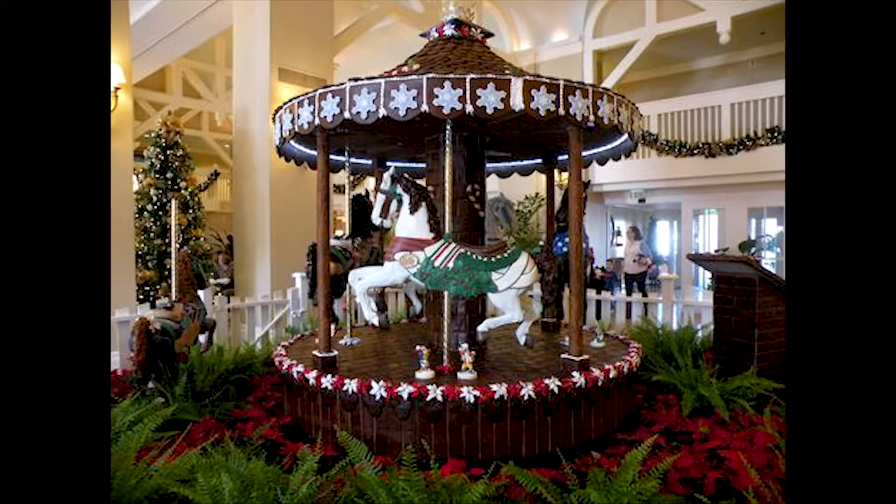My favorite is the one at the Beach Club — the Carousel. The Carousel is pretty special, and I just love finding those Hidden Mickeys. The one in the America Pavilion at Epcot is huge. Both the American Pavilion and Grand Floridian sell gingerbread treats, and they're pretty good. The gingerbread cake is actually better than you'd expect — a little square, a little softer. I wouldn't eat the house, but the actual treats they sell out of the house are pretty good — and they sell them out of the house, that's how big it is.